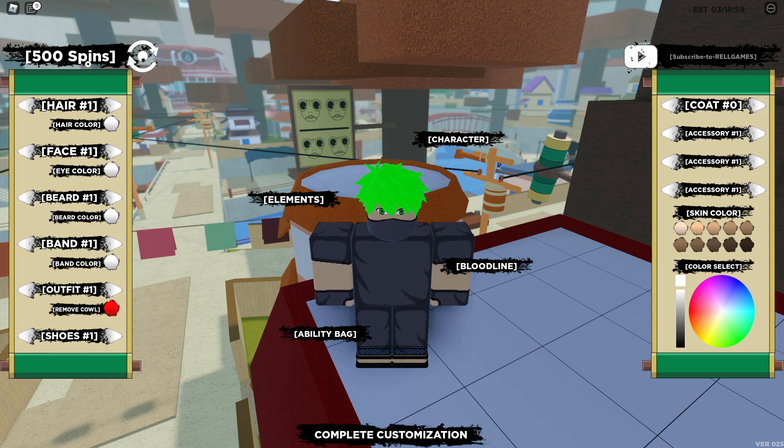Those are all the codes in Shindo Life as of right now. Make sure to subscribe with notifications on for more videos — whenever there are new codes I'll do a code video within maybe two or three hours, sometimes even 10 or 20 minutes after the code comes out. Codes here are active for a while and all of them stay active when the next one is added.